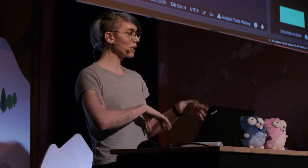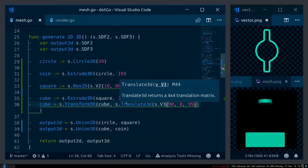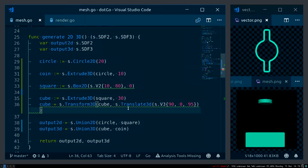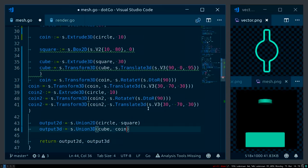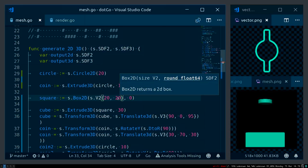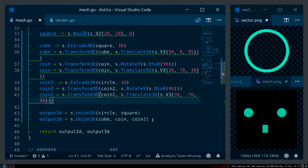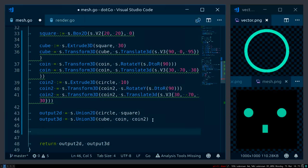So now you get how this goes: we can add primitives, make them into volumes, put them in space, move them around. I'm going to quickly add some random stuff, and now we're moving on to a different concept: Bezier curves.